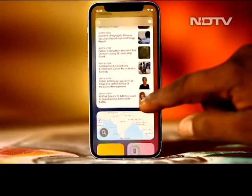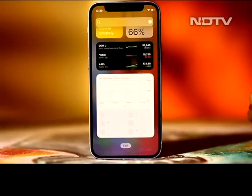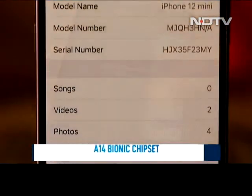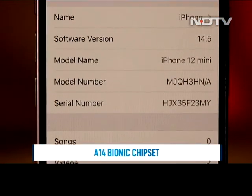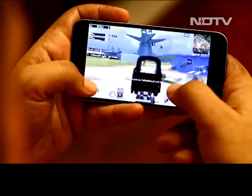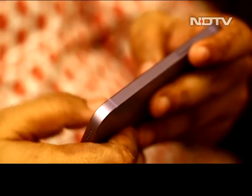Of course, under the hood, it remains the same powerful iPhone you've come to expect. Despite the bite-size package, the phone packs the same Apple A14 Bionic chipset as the iPhone 12 and the 12 Pro, and that means no matter what games or apps you throw at it, the phone will handle just fine.